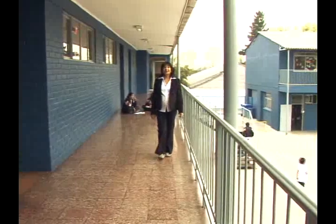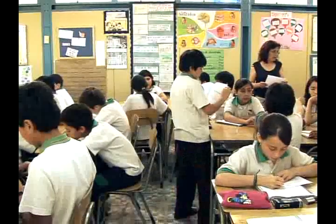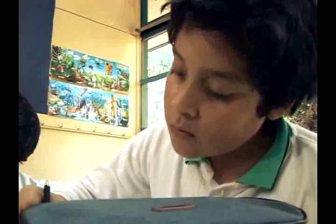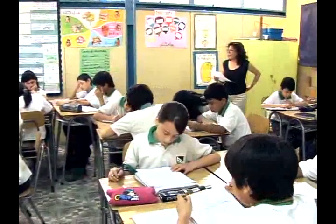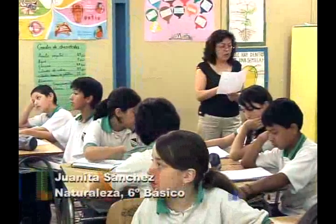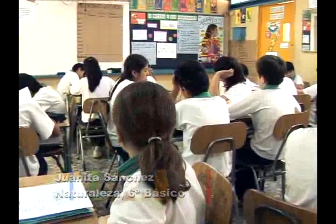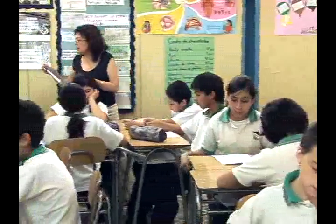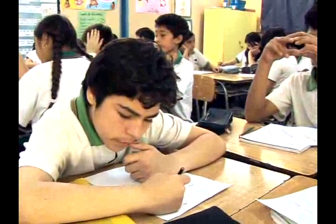Podemos ver otros recursos tendientes a afianzar los conocimientos. Veamos cómo esta profesora guía a los alumnos a experimentar lo que enseñó en la clase anterior. La profesora pide colocar nombre, curso y fecha en la hoja del estudiante 1: utilizando la densidad para hacer predicciones. La tabla 1 muestra resultados de observaciones de flotación y hundimiento, con sustancias como bloque de cera, bloque de plástico, bloque de plástico transparente, bloque de aluminio, cilindro de cobre, cilindro hueco de plástico y agua.